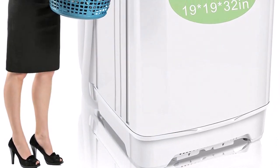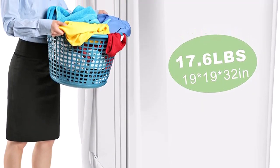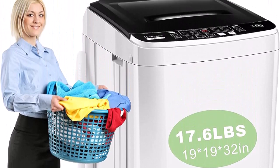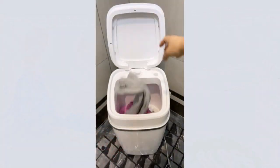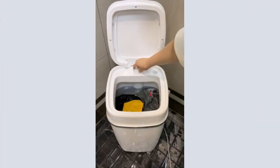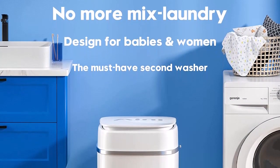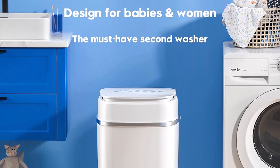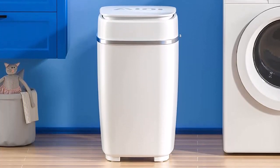Number five: this full automatic washing machine is equipped with heavy, soft, normal, rapid, and soak — five programs and three water levels — letting you quickly start the machine your preferred way. You can also customize your washing program by selecting load size and adjusting wash time, rinse time, and spin time. This top-load compact washer measures 18.1 inches wide, 17.7 inches deep, and 31.5 inches tall.